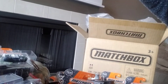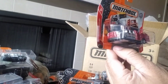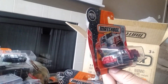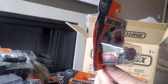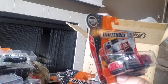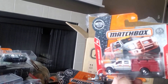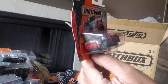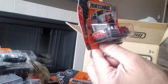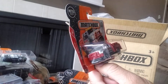Next we have the Ford F-550 Super Duty — this is one of my favorite versions of this car. In 2020 I think it was all yellow but this one's really cool, very collectible. It's part of the MBX Rescue, 3 of 30 at the front, and number 45 of 125 at the back. Very cool vehicle — I really like it. Good choice in terms of the hubs and the wheels.